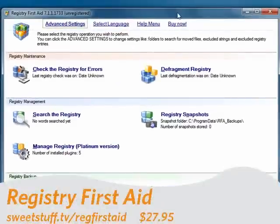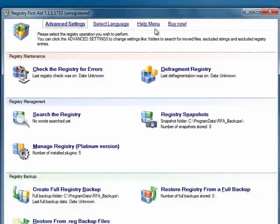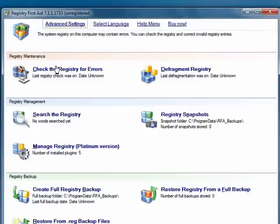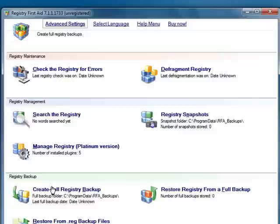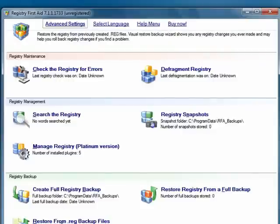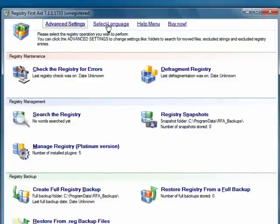Up next is Registry First Aid. This is an excellent program — it's won numerous awards. You can check the registry for errors. You can also defragment the registry, which means it goes through and eliminates all the space after the registry is clean and compacts the registry so that it's smaller. You can search the registry for things, take registry snapshots, manage it, do a full backup, restore your registry, pick a different language, and lots more.